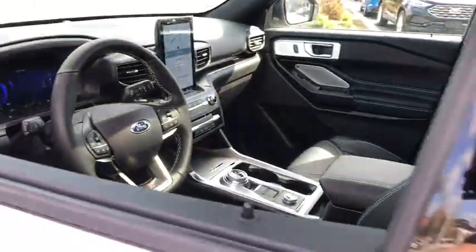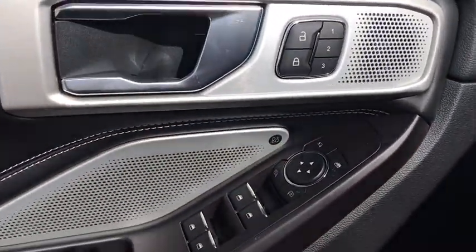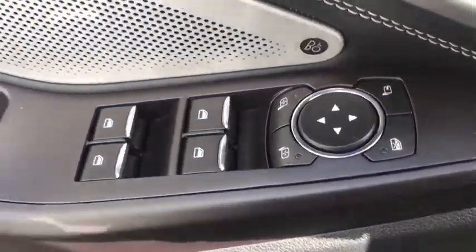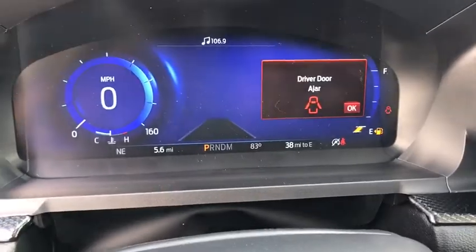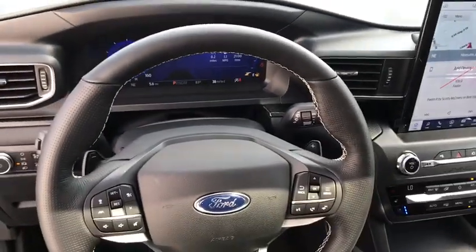Power liftgate, power passenger seat, traction control, dual airbags, leather-wrapped steering wheel, power steering, four-wheel disc brakes, security system, compass, heated steering wheel, fog lights, electronic stability control.